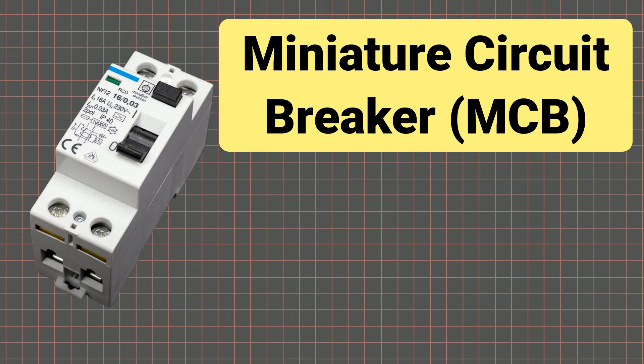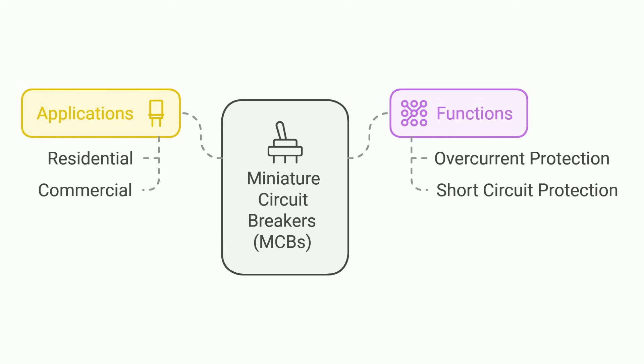Let's start with miniature circuit breakers, also known as MCBs. MCBs are the most common type of circuit breakers used in residential and commercial applications. They are designed to protect electrical circuits from overcurrent and short circuits.